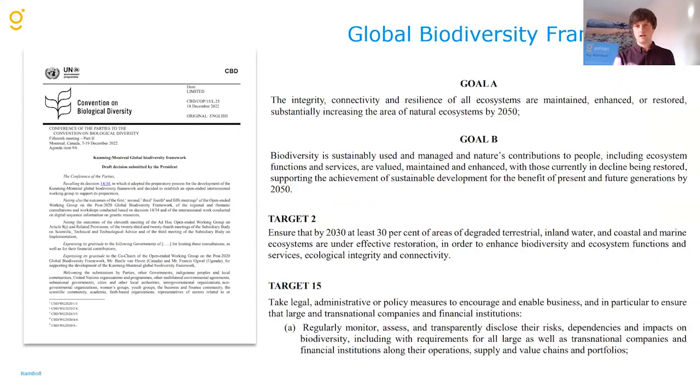Back in December last year, we saw the signing of the Global Biodiversity Framework at COP15 in Montreal. This is really the vision of that green line. The framework has four long-term goals for 2050 related to a vision where, by 2050, biodiversity is valued, conserved, restored, and wisely used, maintaining ecosystem services, sustaining a healthy planet, and delivering benefits essential for all people — a world living in harmony with nature.